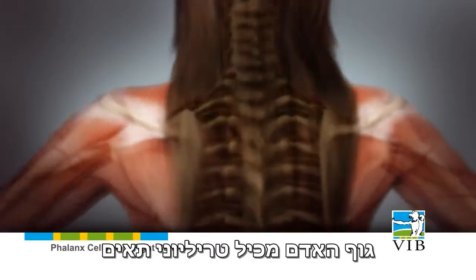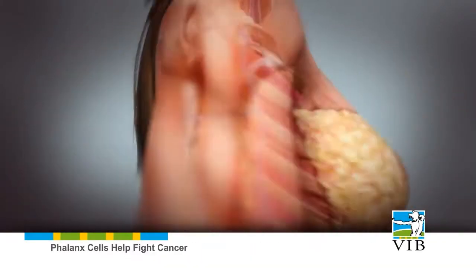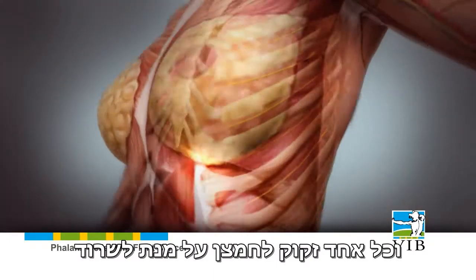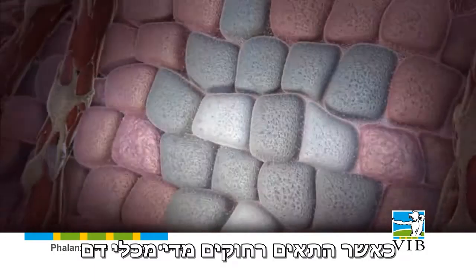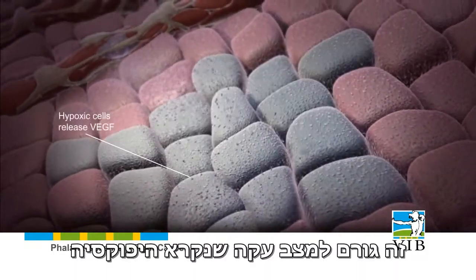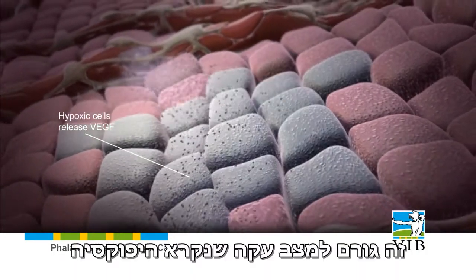The human body contains trillions of individual cells, and each one requires oxygen in order to survive. When cells are too far from a blood vessel, they do not get enough oxygen. This induces a stress condition called hypoxia.